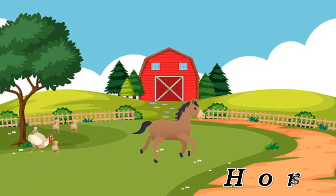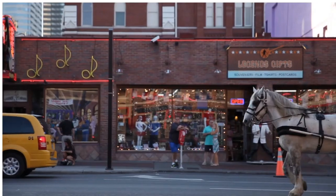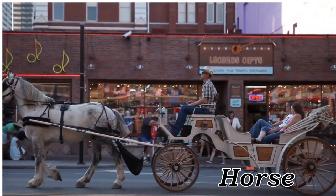Horse. Horse, majestic mammal known for its speed and strength.